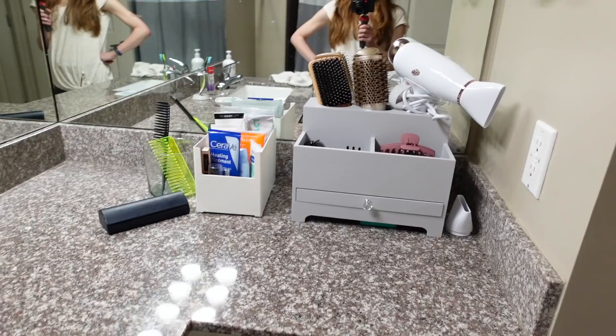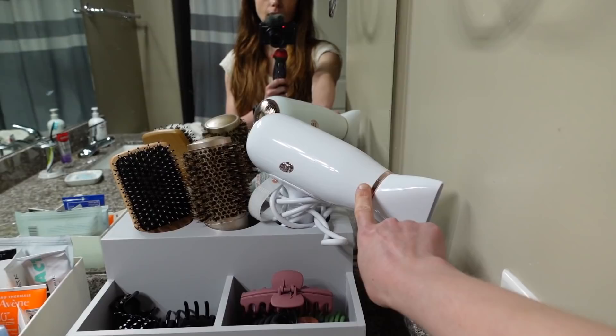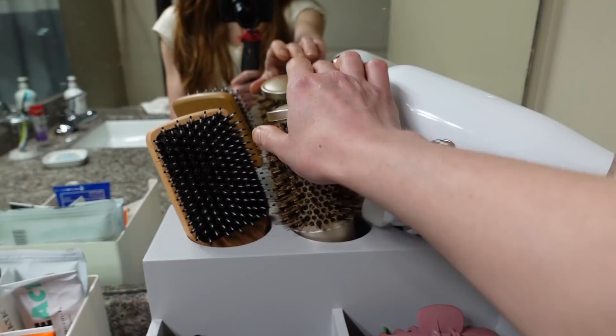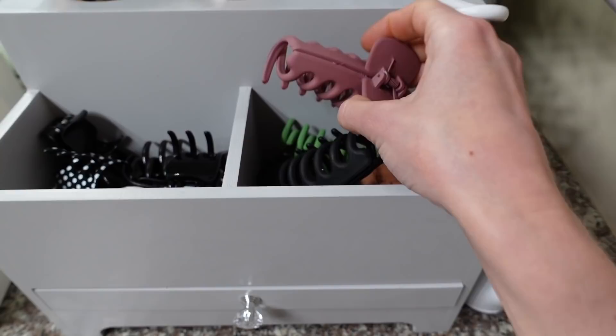Alright guys, I'm pretty pleased with how tidy my bathroom countertop is now that I organized it. Here's the new hair organizing caddy I got — you can see it holds my new hair dryer. I've really been liking this; I use it about once a week to blow dry my hair, and the rest of the days I just air dry. Here's the round brush I got from Amazon, been happy with it, and the regular brush too.